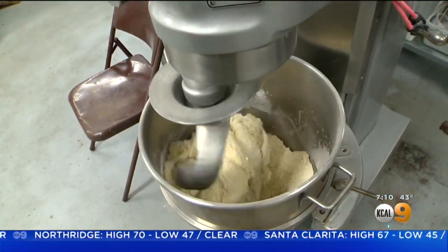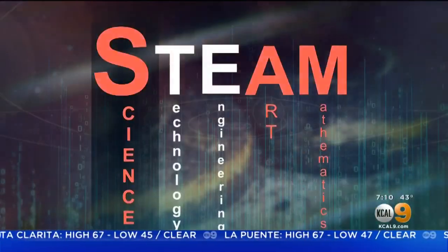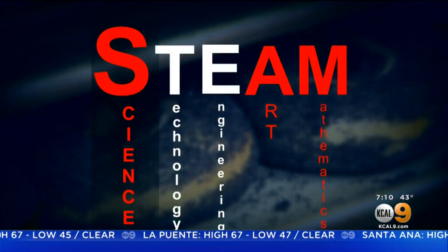Meanwhile, mixing begins for the next day's batch. Precision is of the utmost importance to baking. Of all the STEAM disciplines, bagel making relies most on art, math, and science — chemistry through and through.